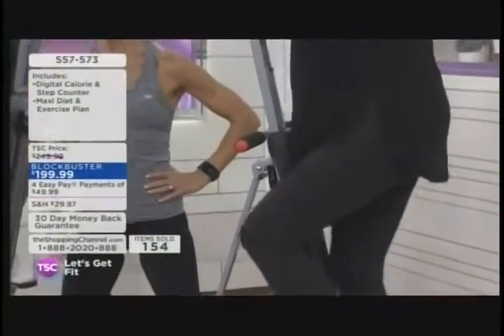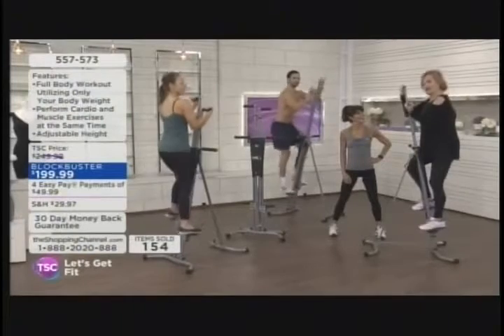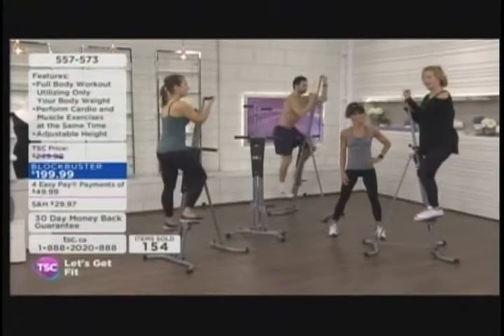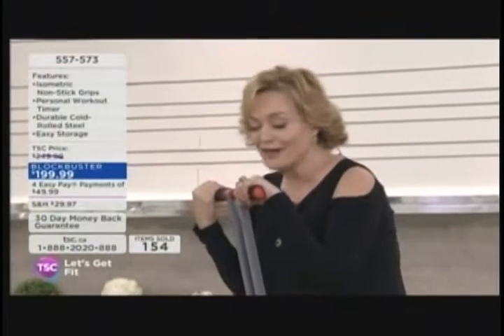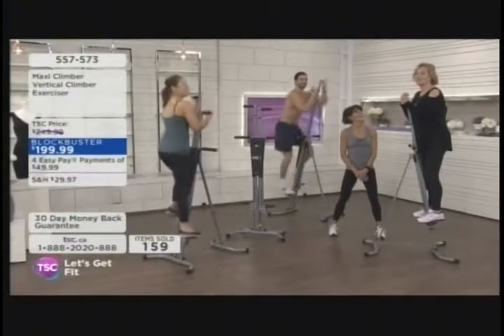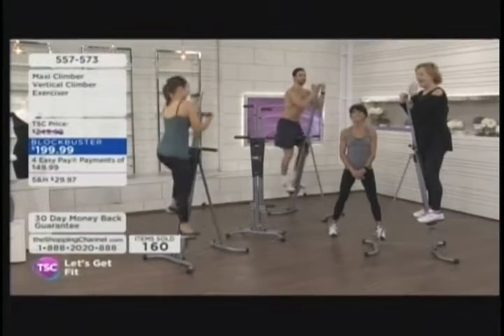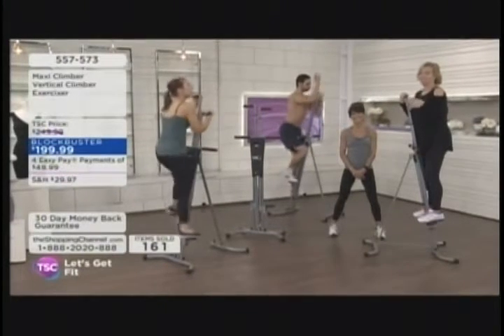It's a great value — blockbuster priced at $199.99, four easy pays of $49.99. I've worked out in the past but since I fell and hurt my knee in September, I've been a bit of a couch potato. I really am out of breath and feel like I'm starting fresh. If you need to start fresh, this is a great way. I was really afraid to get on this, so afraid — but I was amazed at how simple it was.